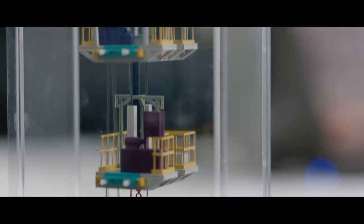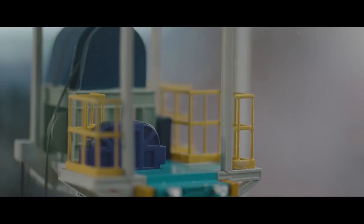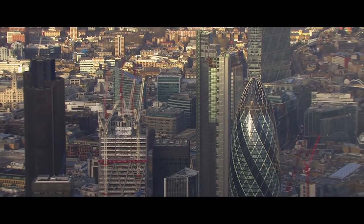We started to see the need, when towers were being constructed, to have beneficial use of an elevator early in the project. The SkyBuild will allow more than three or four times the speed of a typical hoist. All the high-rise cities are interested in changing the logistic pattern of how they move people and materials in high-rises — doing it safer and more efficiently.